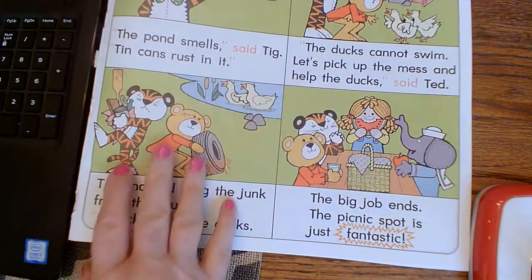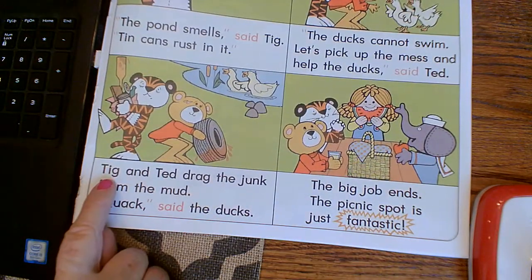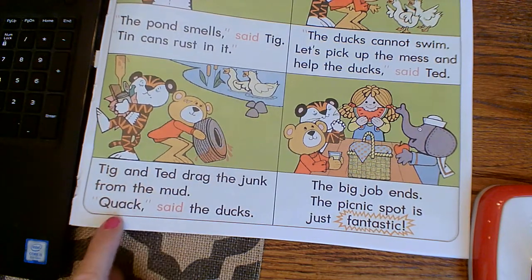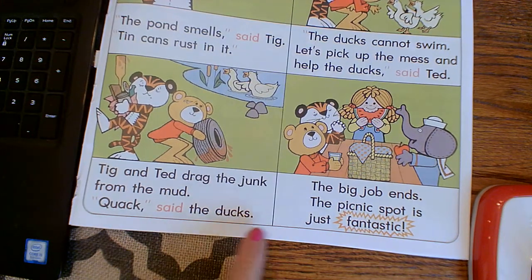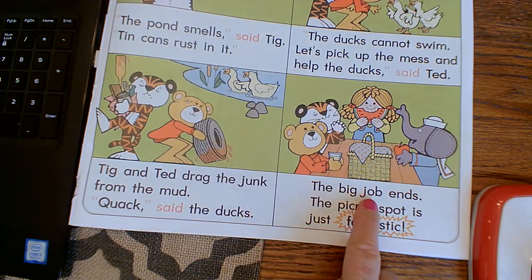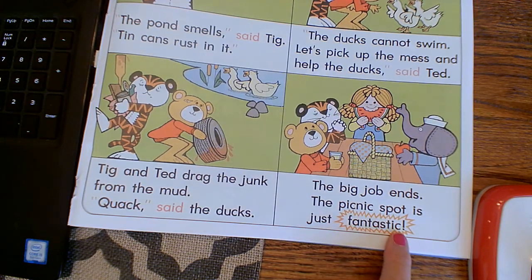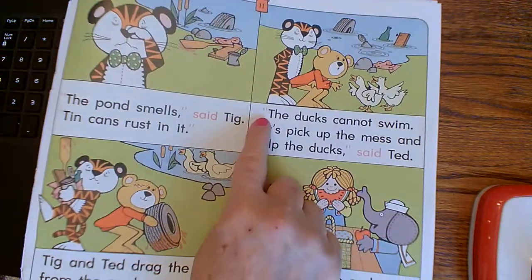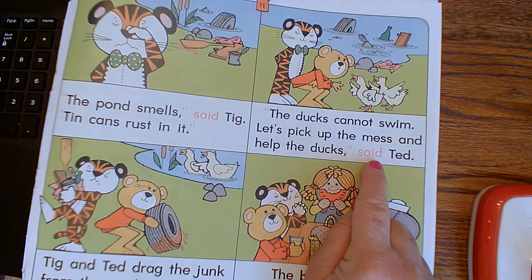I think the ducks are going to be thankful for that. Tig and Ted dragged the junk from the mud. Quack, said the ducks. The big job ends. The picnic spot is just fantastic. I hope you saw the quotation marks where people were speaking and the focus word "said".